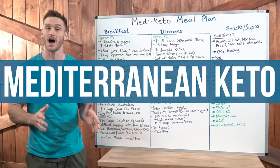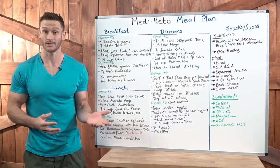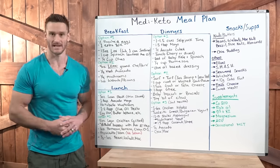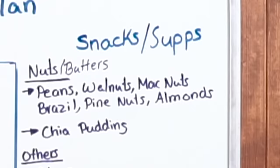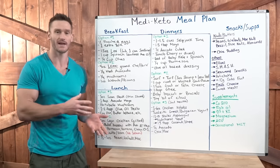Mediterranean keto is actually not that complicated. However, a sample diet or an example speaks a million words in this case. So I wanted to lay out what you can eat — breakfast, lunch, dinner, snack options, everything — but also give you the full understanding and justification as to why these foods are in place.